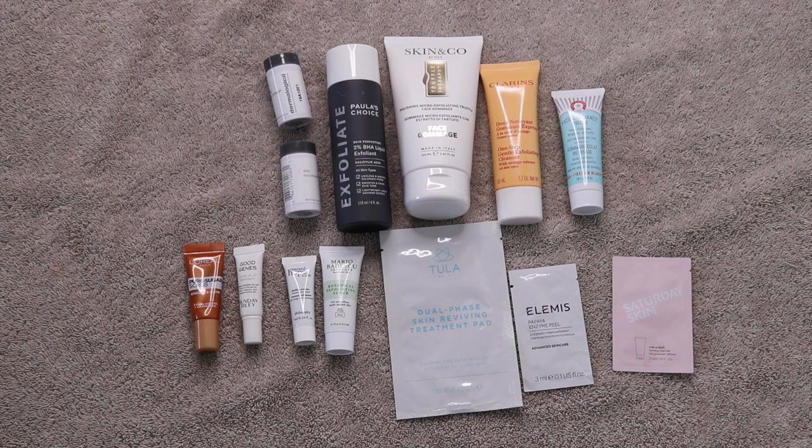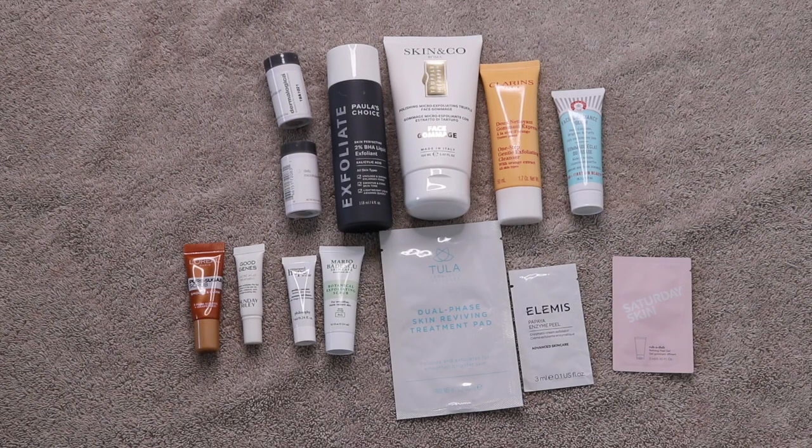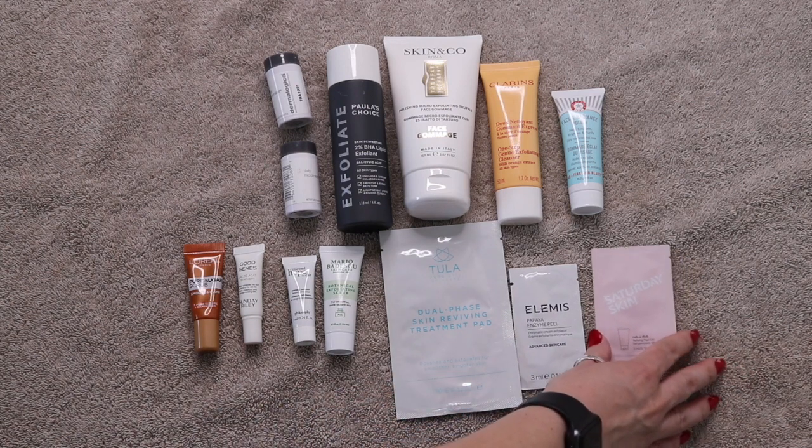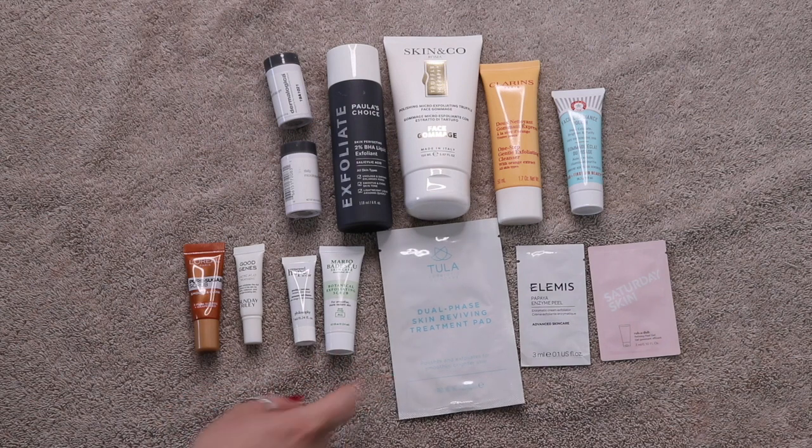These are all of the exfoliants in my collection. I started the year off with 13, used one up, and added one, so I still have 13. A few of these are smaller single-use items: this Saturday Skin, the Elemis Papaya Enzyme Peel, and a Tula Dual Phase Skin Reviving Treatment Pad. I just need to use those up and move them on out.